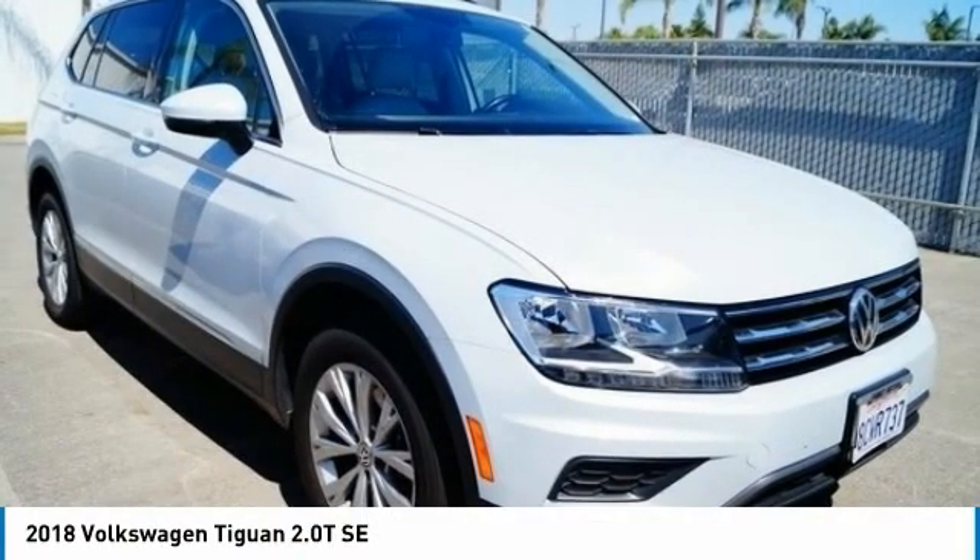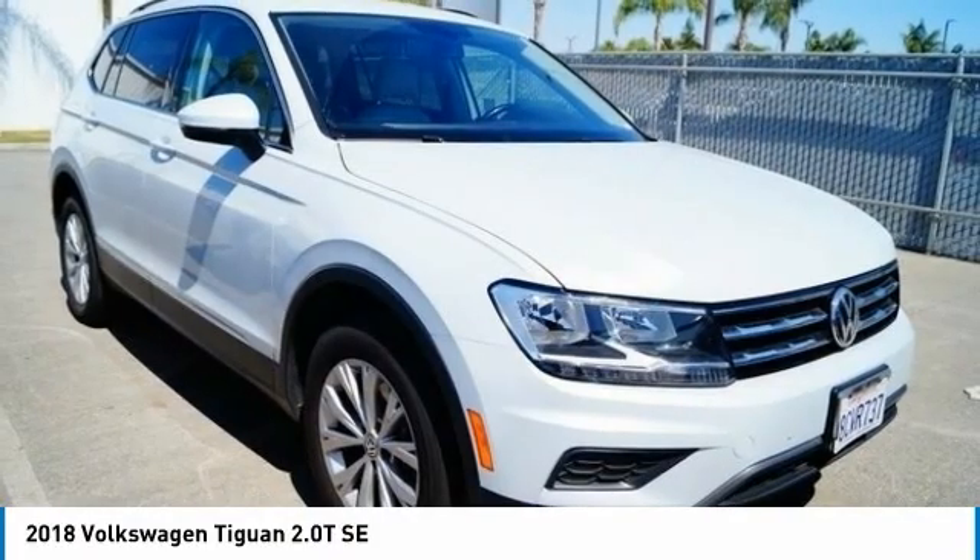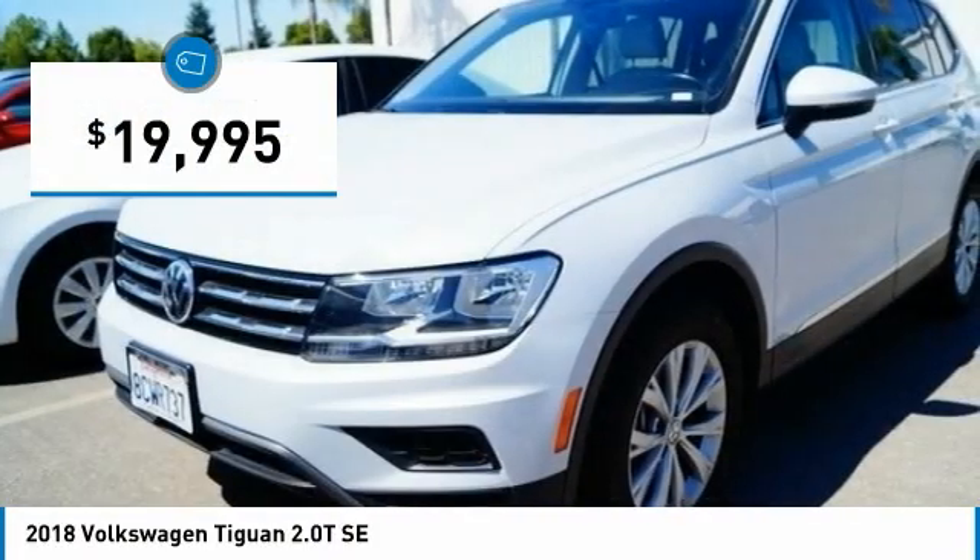We're showing you the 2018 Tiguan. With the Volkswagen Tiguan, it's good to be turbo — turbo with class — and it is priced below $20,000.